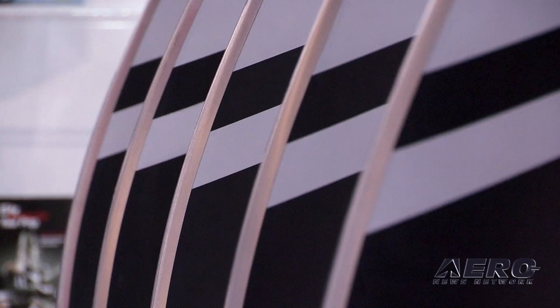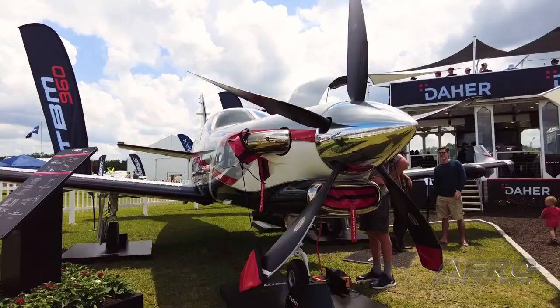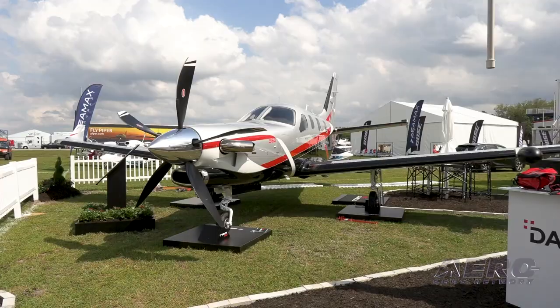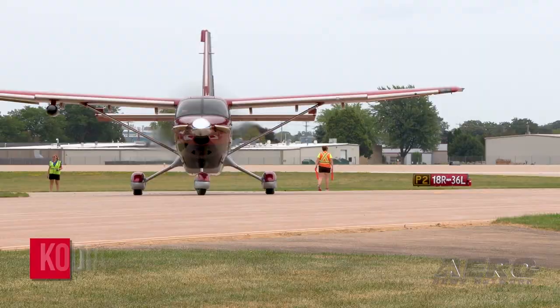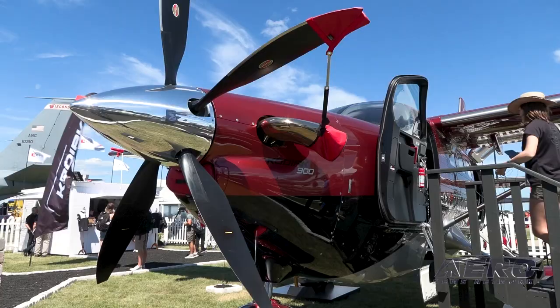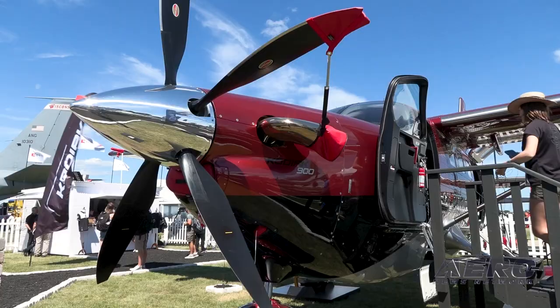We partnered earlier this year with Daher on the TBM 960, which they rolled out in the spring. Then at Oshkosh they announced the Kodiak 900, which we're very excited about — putting a five-blade carbon fiber composite prop on the new Kodiak 900. That's been a huge win for Daher, Kodiak, and the entire industry. It's a pretty cool utility airplane.